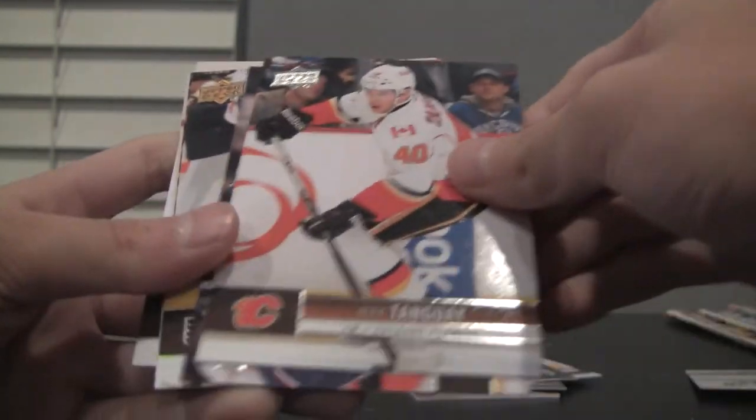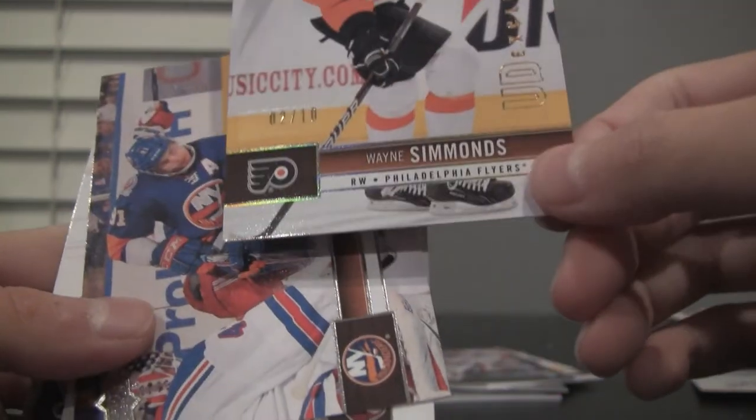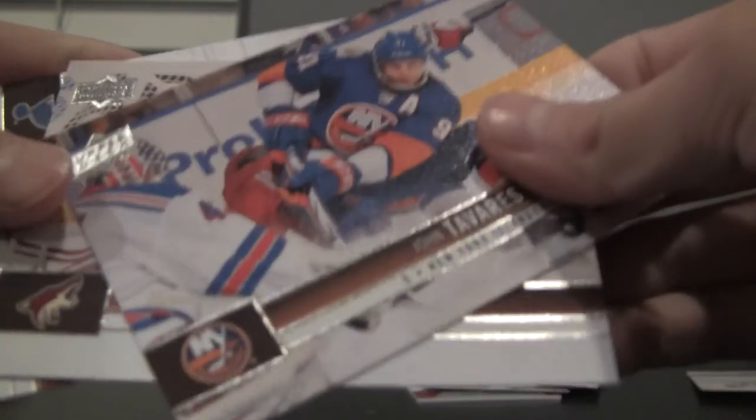Last pack. Dion Phaneuf, Alexander Burmistrov, Alex Tanguay, RJ Umberger, Wayne Simmonds. Ooh, this is an Upper Deck Exclusive — two out of ten! That's a really nice one. Wayne Simmonds Upper Deck Exclusive, two out of ten. John Tavares, Mike Smith, and Andy McDonald. Alright, end of part one — I'll be back with part two. See you guys.